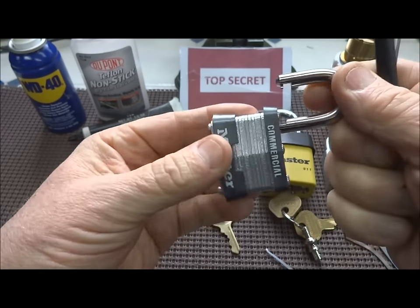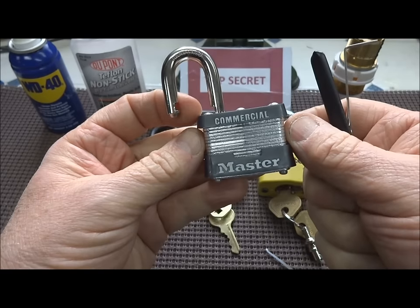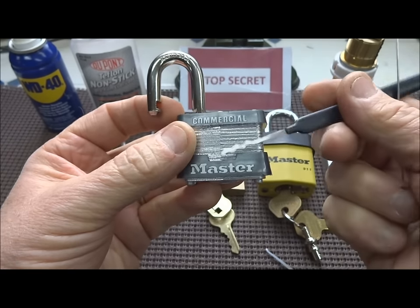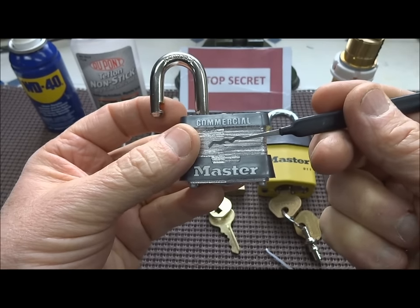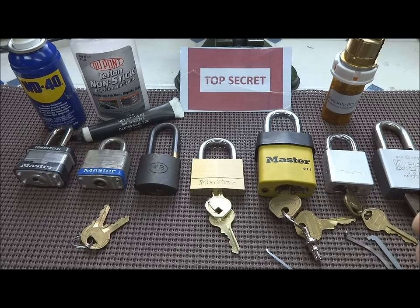I never get tired of it and I don't think you do either. Even after all these years, that little spurt of adrenaline every time that lock pops open just gives me a thrill every time I rake one open. I've had a lot of messages lately about what's the secret of lockpicking — how do I get better? What's the most economic and efficient way to get better?